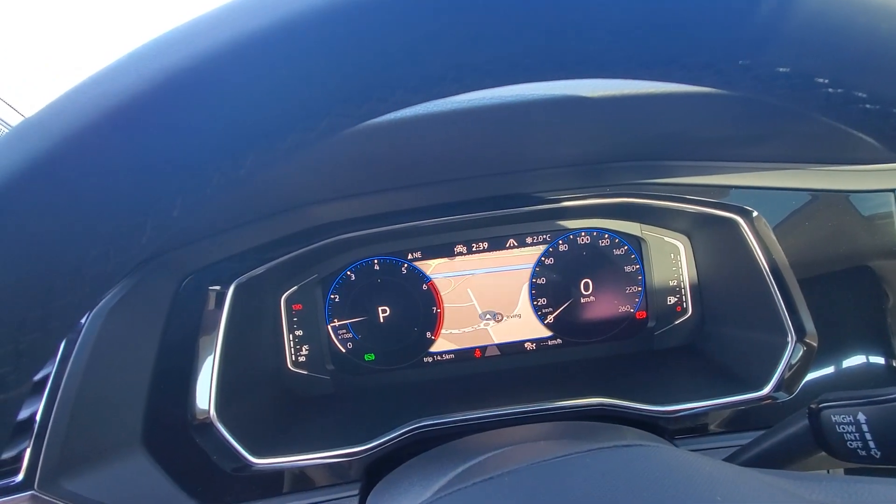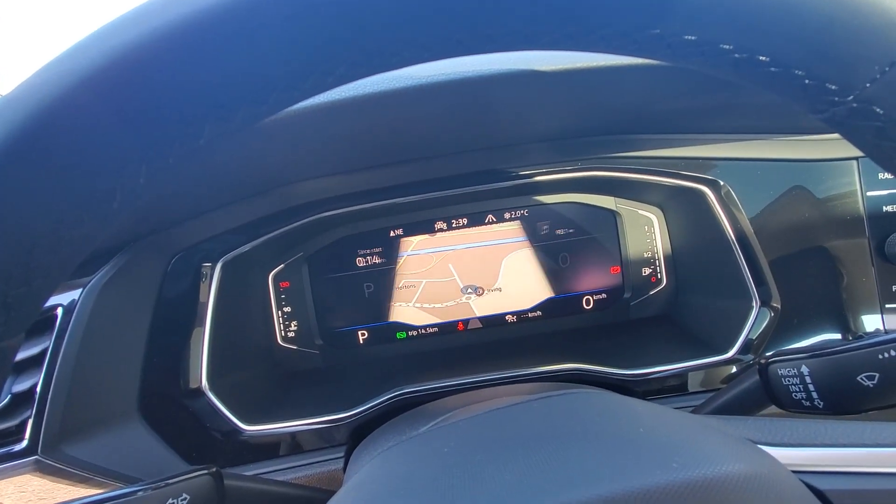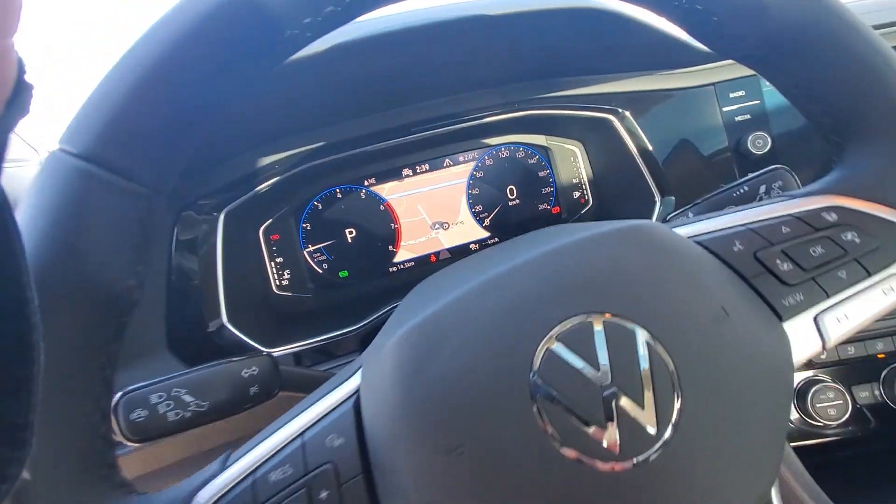There's the nav map with different views, depending on what you want to look at and the information you want to see.